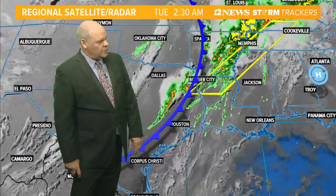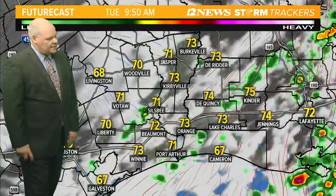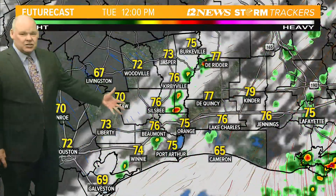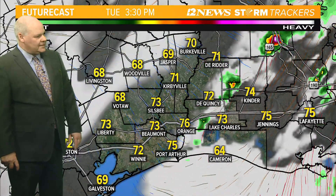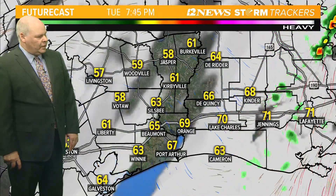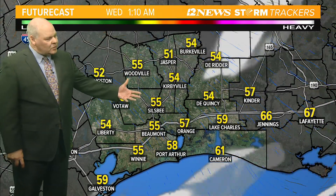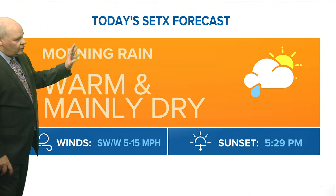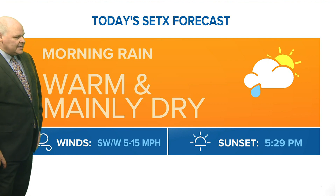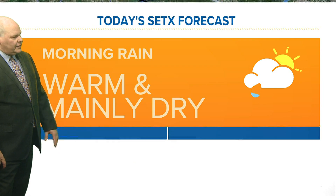Our forecast today calls for maybe a few isolated showers through the rest of the morning, then temperatures into the middle 70s as things clear out for the afternoon. So this morning we may see some rain, but overall it will be warm and mainly dry out there this afternoon, with temperatures into the middle 70s.